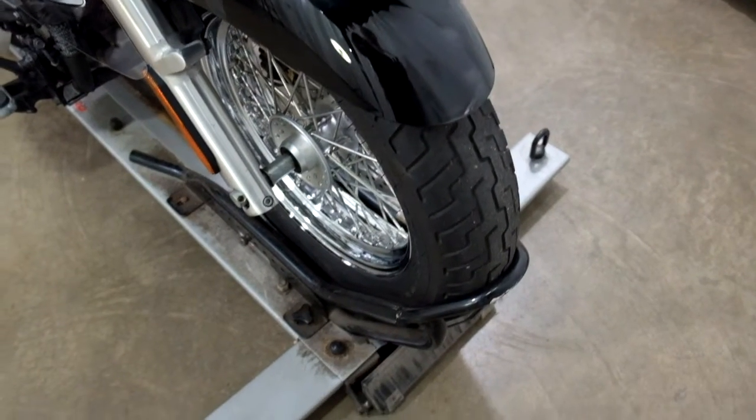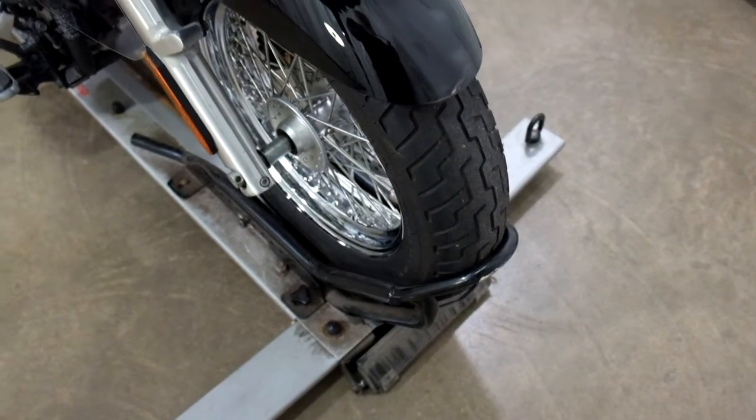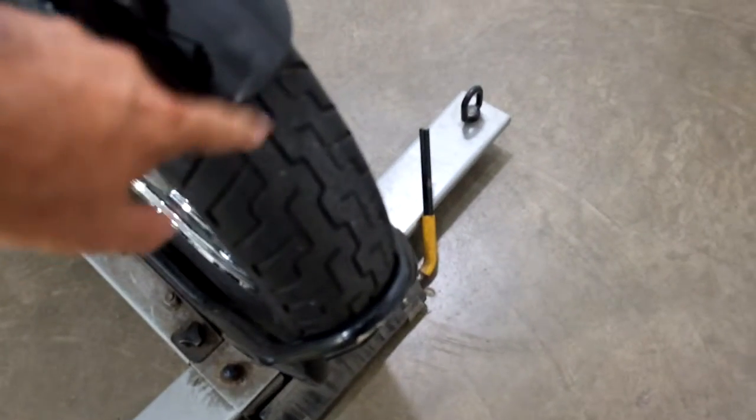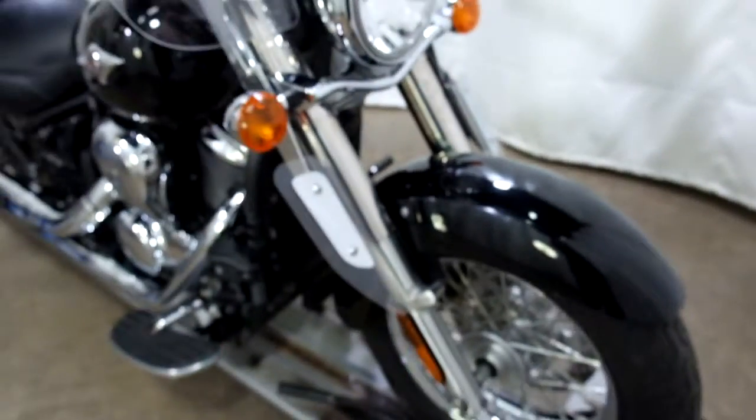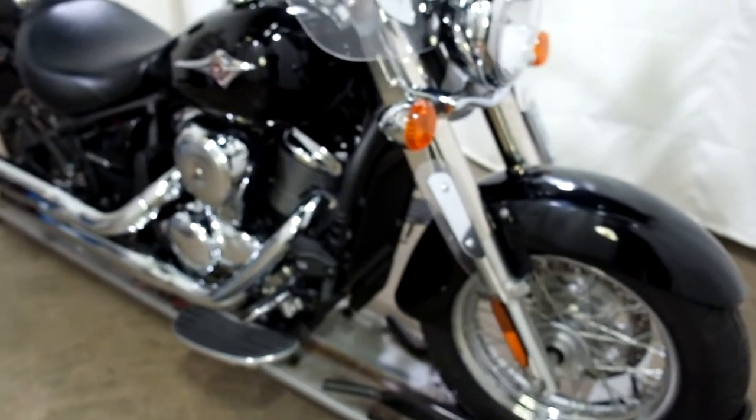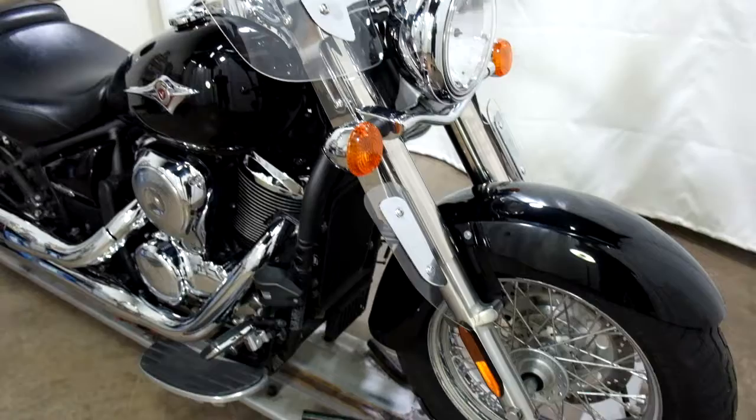The front tire on this bike is low on tread and should be replaced. Got some scuffs here on the front fender but it doesn't really show any telltale signs of being tipped over. Comes with the lower air dams.